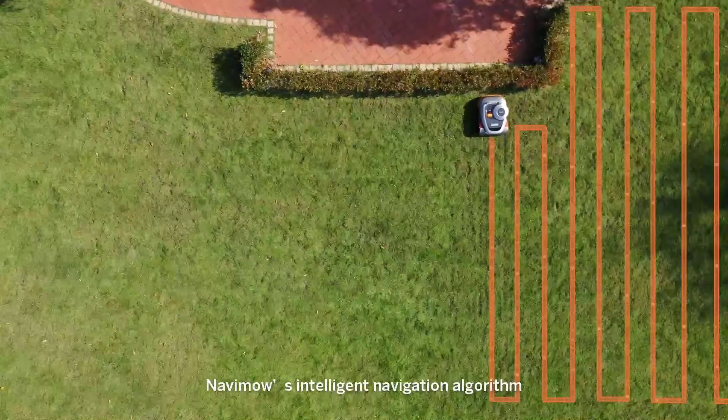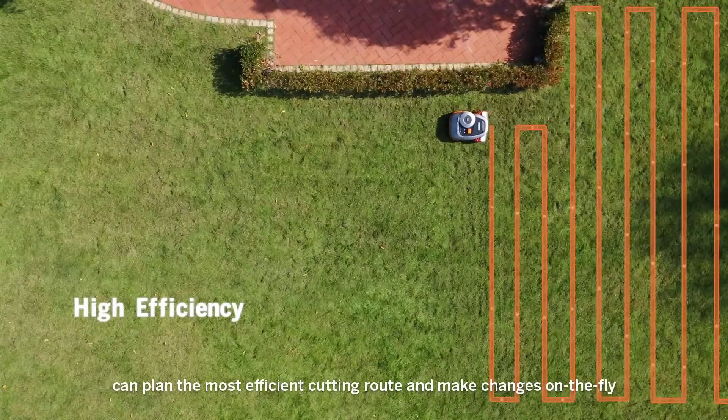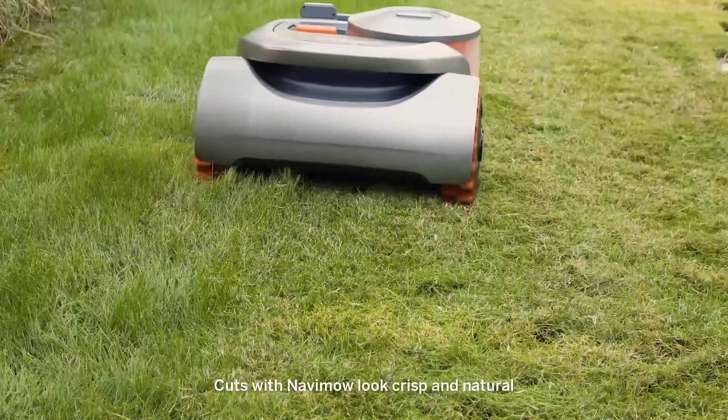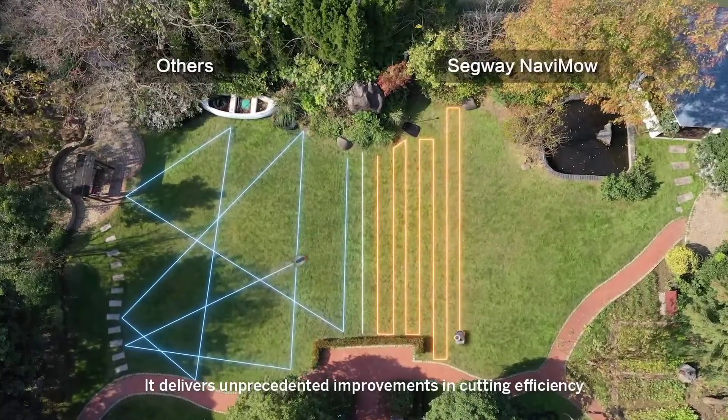Navamo's intelligent navigation algorithm can plan the most efficient cutting route and make changes on the fly. Cuts with Navamo look crisp and natural. It delivers unprecedented improvements in cutting efficiency.